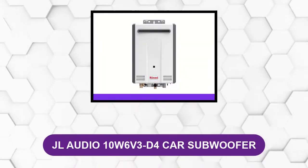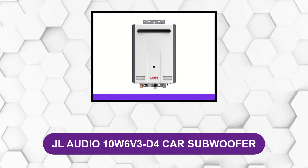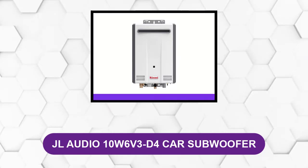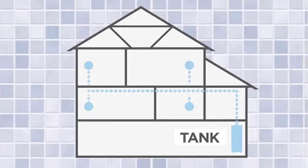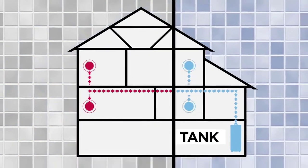At Number 1: the Rinnai V53 DEP. This water heater is versatile as you can choose a model that is powered by natural gas or propane.